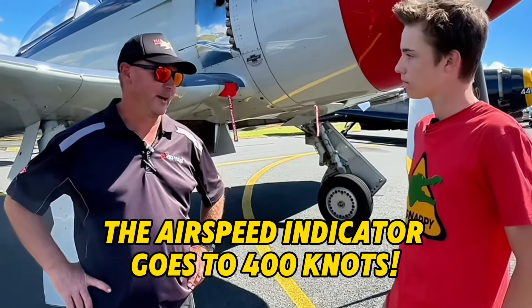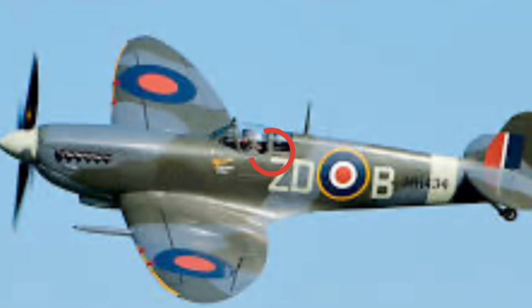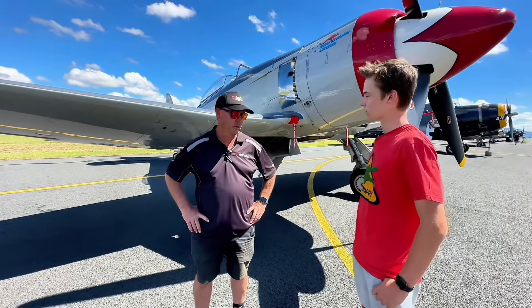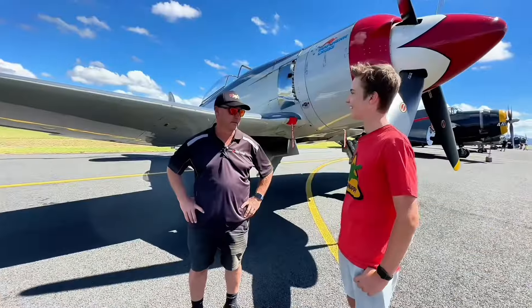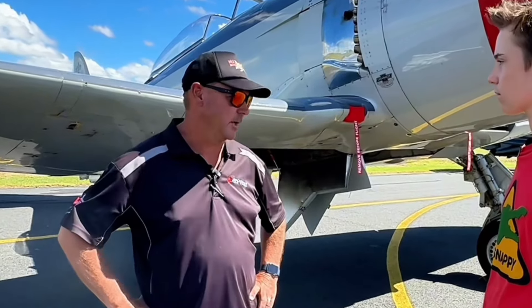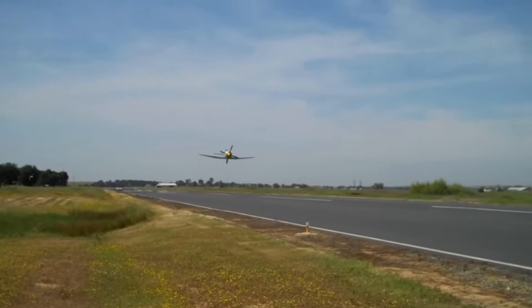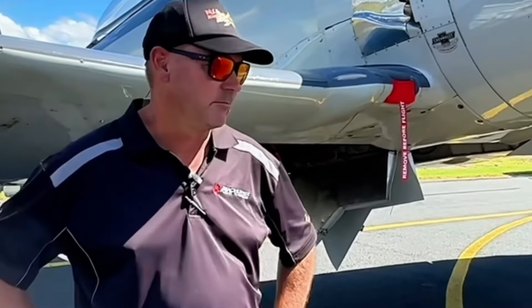The airspeed indicator goes to 400 knots so it is very quick. Compared to the other warbirds like the Mustangs, Kittyhawks and Spitfires — they're great machines and they're fast — but this machine probably does everything 100 knots faster. Even cruising, you cruise a Mustang at 250 all the time, but this will always be at 275 even with the power right back.